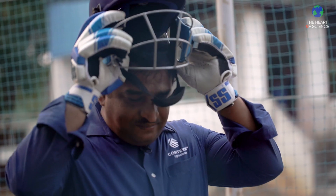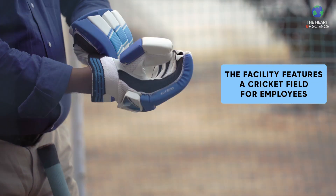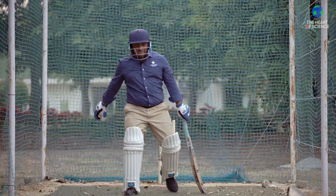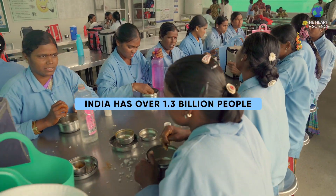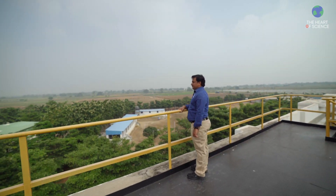In my free time, I try to play cricket. Corteva has a cricket team, and we recently played a cricket match with other private sector teams. The work I do at Corteva is close to my heart. It is one of the countries where the population is increasing tremendously. By working at Corteva, I feel that I can directly help the farmers, which will improve the farmer's life as well as the growth of the country.